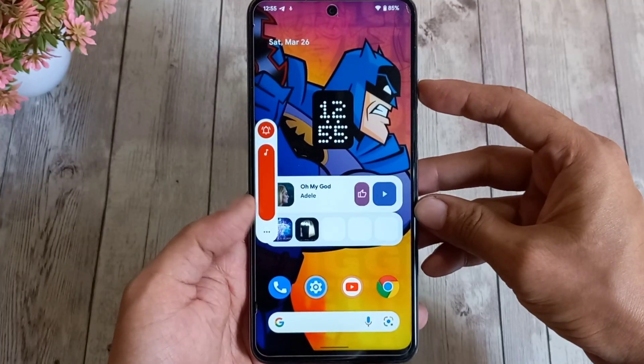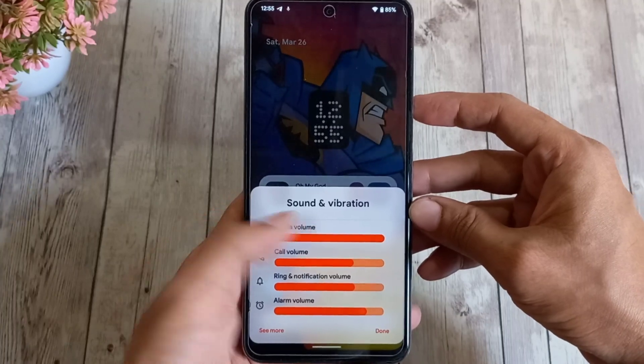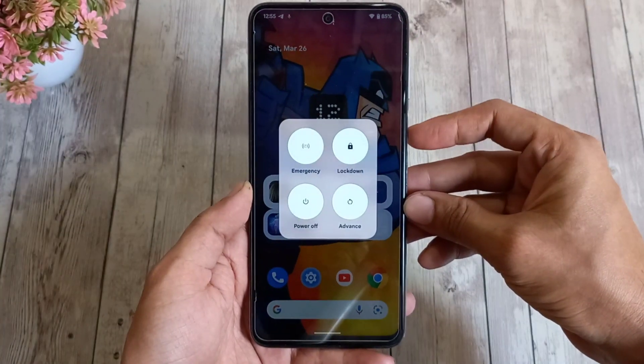You get window-level blurs — you can enable it here. Here are some examples: you can see the blur effect in the expanded volume control panel, when you long-press a tile like Wi-Fi, and in the power menu.